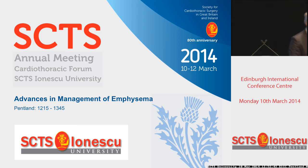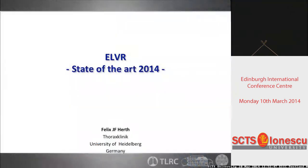Okay, thank you very much, Professor Morgan. I'd like to welcome our next speaker, Dr. Felix Herff, who's probably one of the world's experts on endobronchial valves. He's from the Heidelberg unit in Germany, and he's also a health economist. Welcome, Dr. Herff.